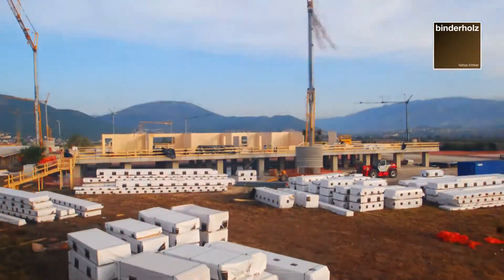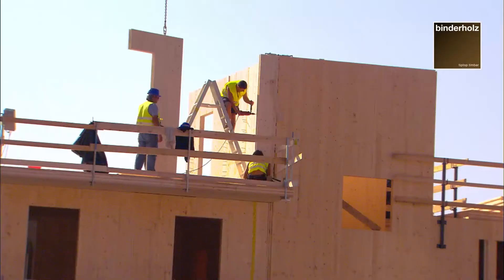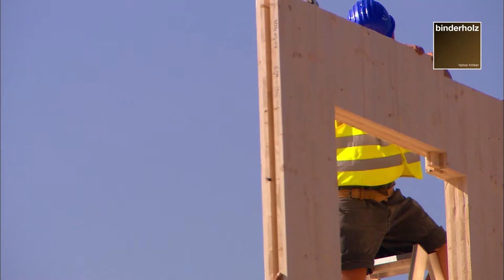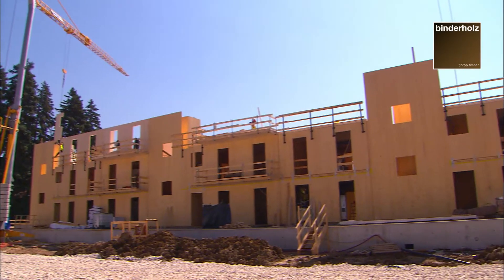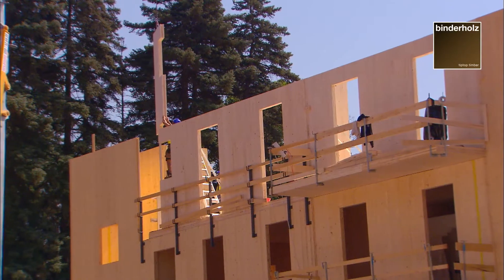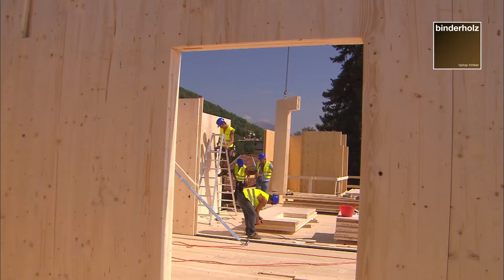The showcase project in the earthquake region of L'Aquila in Italy entailed the ready-for-use construction of a total of 373 housing units. The short construction period of merely 55 days for a three-storey property surpassed all expectations.